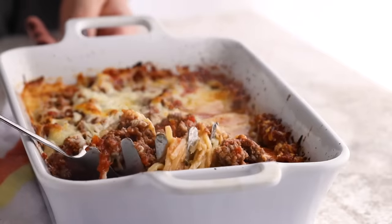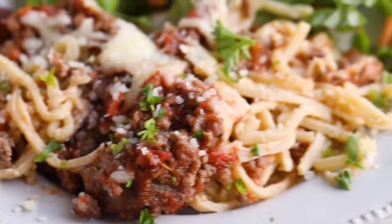Each casserole gives around eight servings. One serving is 252 calories, 18.5 grams of fat, 16.1 grams of protein, 4.2 total carbs, and 2.8 net carbs. You can serve this alongside a green salad or another keto-approved vegetable.